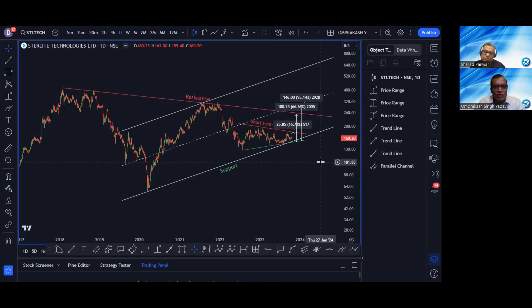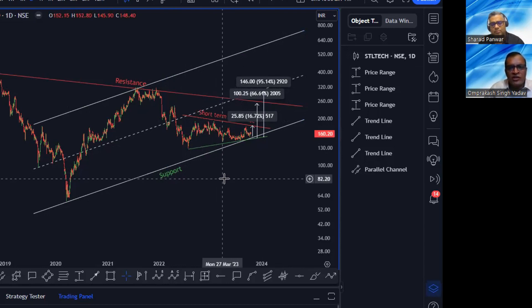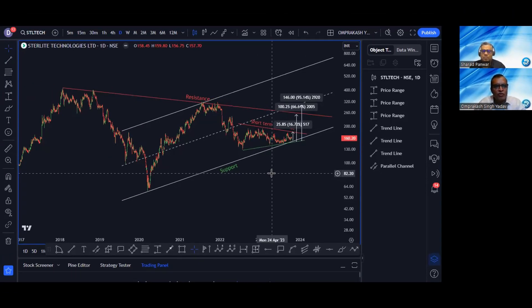So this was a very short and sweet analysis. I would also like to add that we have seen two formidable patterns being formed in this stock, which are the symmetrical triangles. Sharadji, I have finished my analysis and shared my trading idea. You showed us a pattern within a pattern — there is a small symmetric triangle inside a bigger symmetric triangle. It's really nice and very informative.